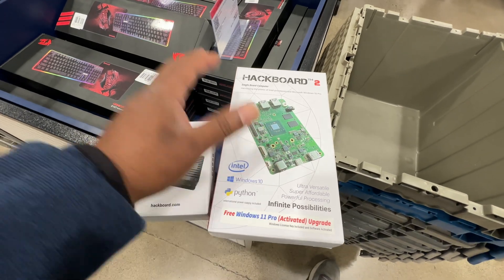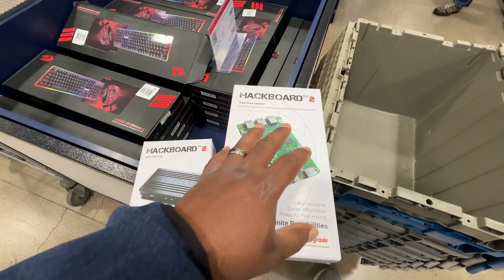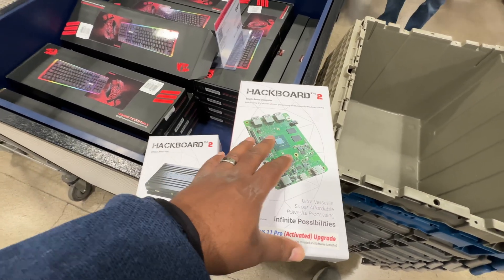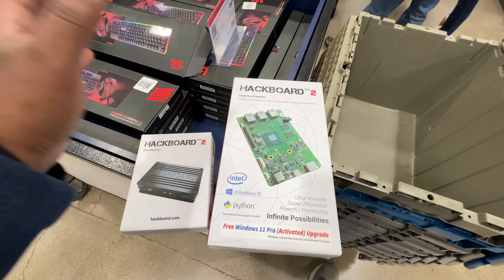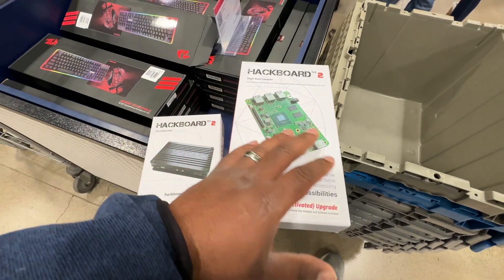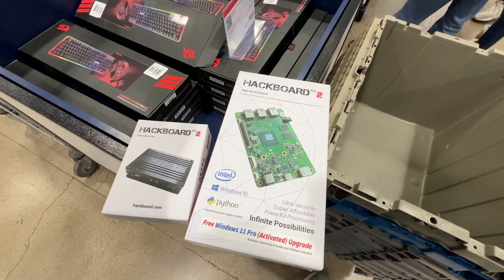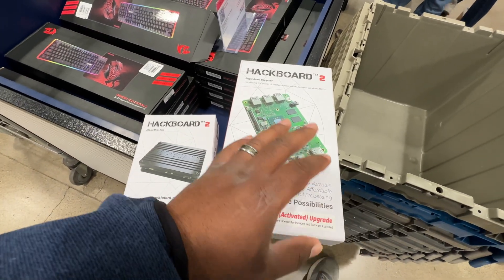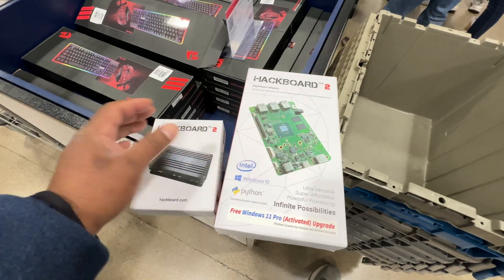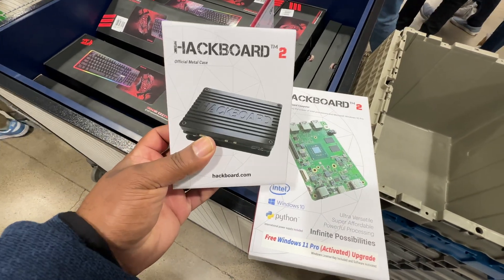I was talking to one of the staff members here and said, man, people overlook this thing — these should be selling like hotcakes. A lot of people aren't familiar with what it can do. Everything's Windows-based, so you don't have to depend on a particular community to develop for it — it's pretty much ready to go. If you want to pick one up at Micro Center, they also have the case here for $39.